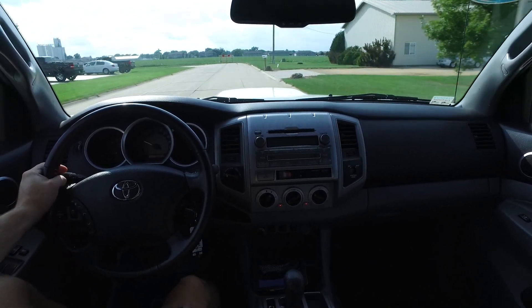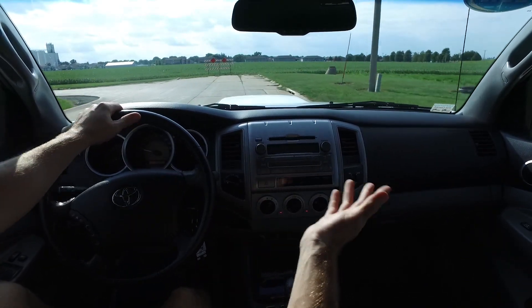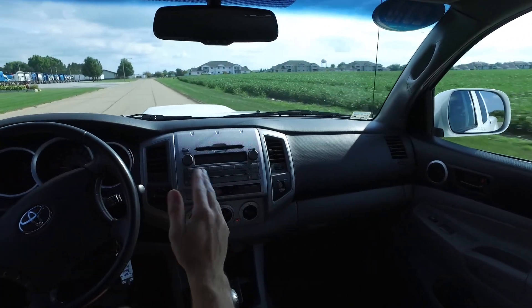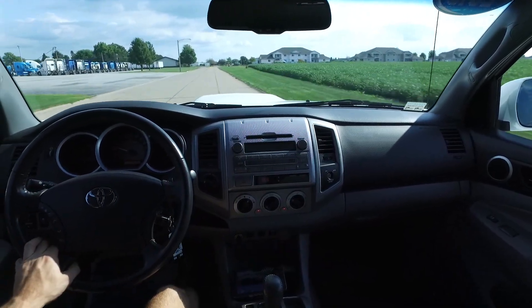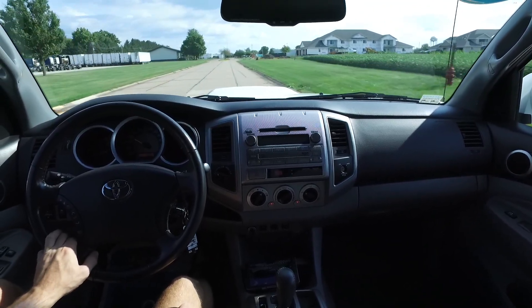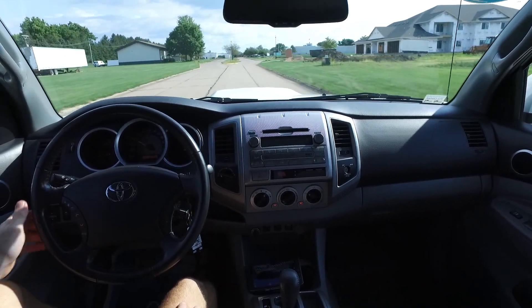Brand new set of Kumho tires on here. This beautiful white color is reminding me that winter is just around the corner — we're in the first week of September, so it's just a couple of months away. A good set of tires on a clean 4x4 like this will get you around no problem. Air conditioning is working fantastic, and this one drives ultra smooth — goes down the road absolutely perfectly.